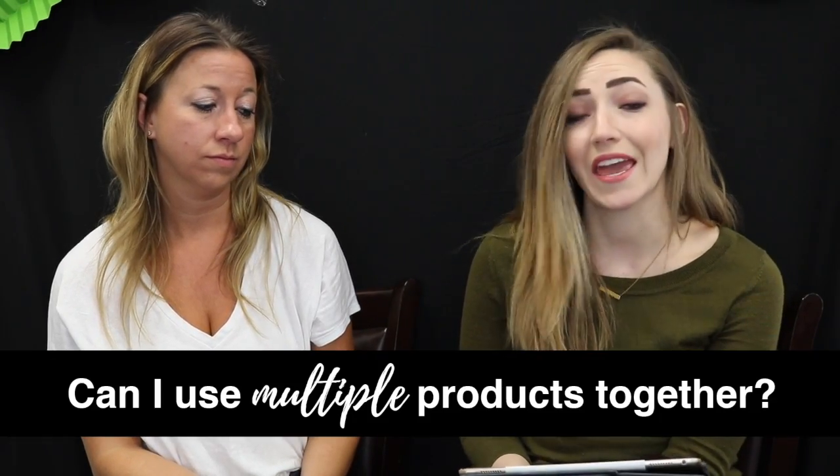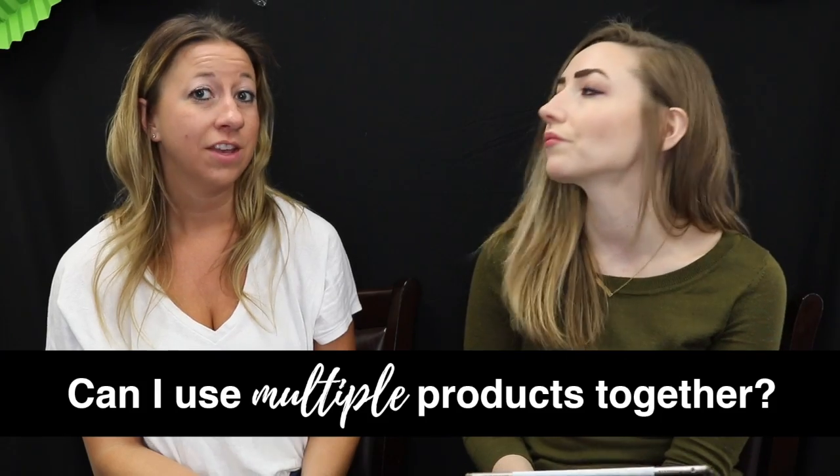Another question we are frequently asked is: can I use multiple products together? You certainly can, but you don't have to. Some of our customers tend to take different types of supplements to help boost their supply, or they might take a supplement along with our cooking mix to help boost their supply.